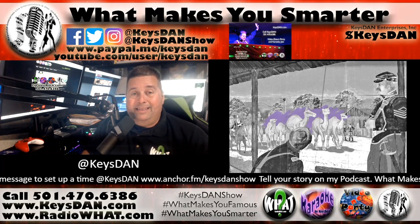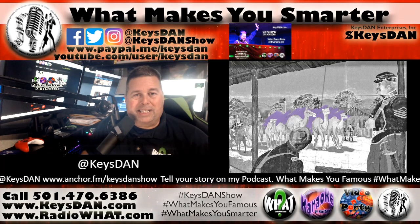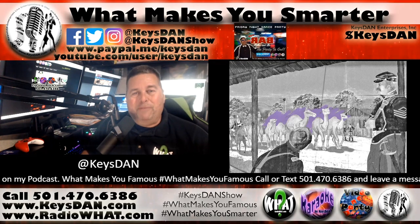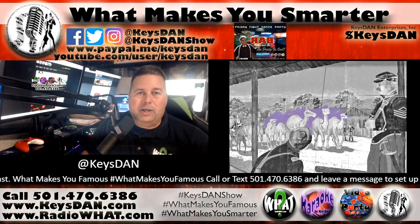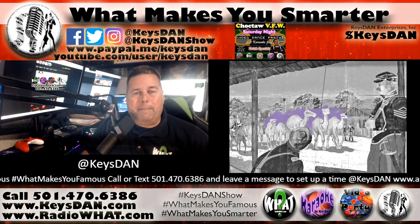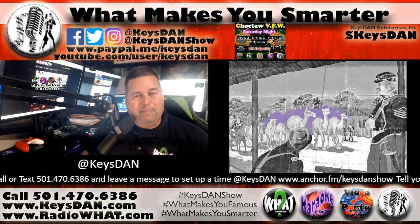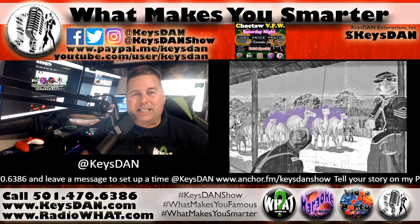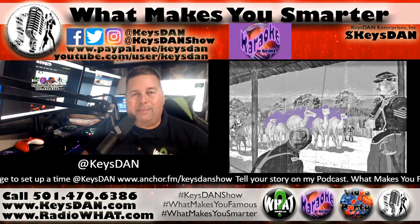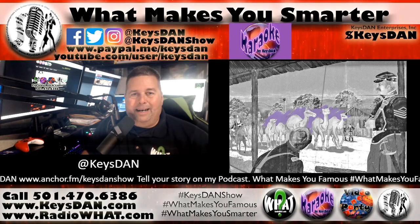That's a little bit about the U.S. military using camels to explore the Southwest. This has been What Makes You Smarter. If you'd like to tell your story or hear the stories of others, I encourage you to check out my other podcast, What Makes You Famous. Find it everywhere using the hashtag What Makes You Famous. That's it for this edition. It's Keys Dan, RadioWhat.com, DJLittleRock.com. Peace. I'm out of here.